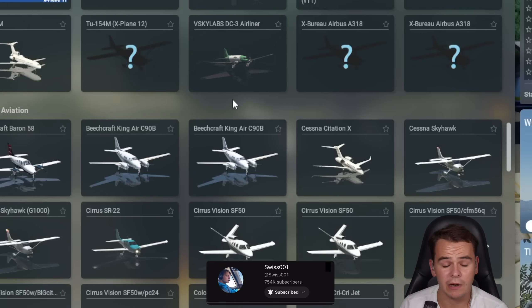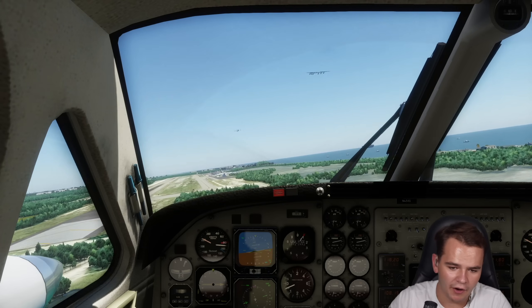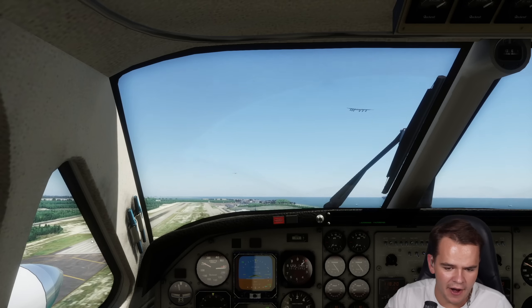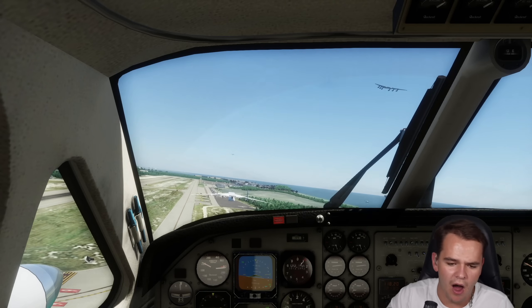Maybe we'll have better luck with a turboprop plane. King Air is quite big, though - this thing is flying at like 100 knots. I think I have very much underestimated how short the Antonov An-225 really is. 80 meters - that's not a lot, especially if you're flying with a plane that's bigger than the smallest plane.